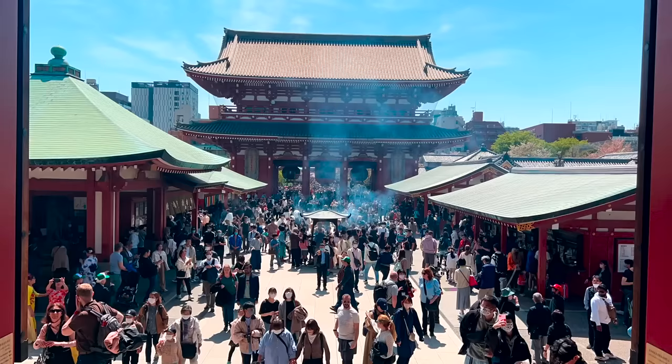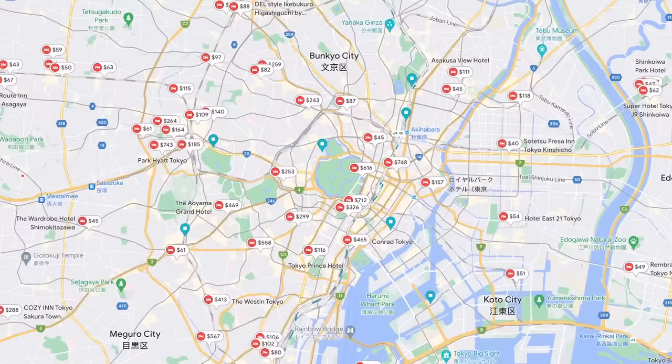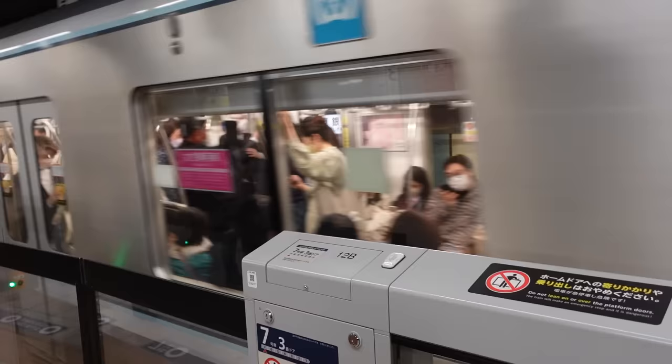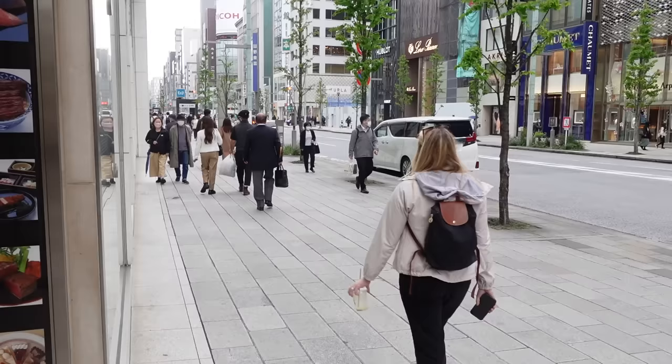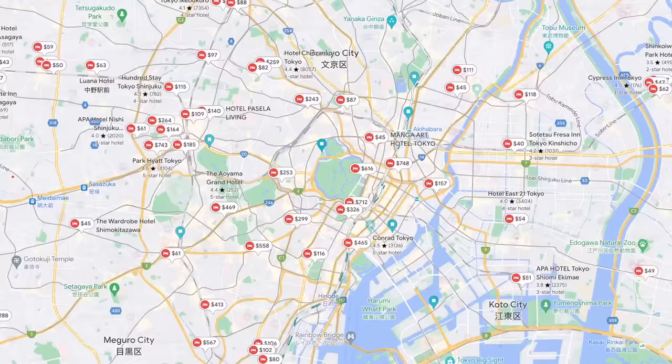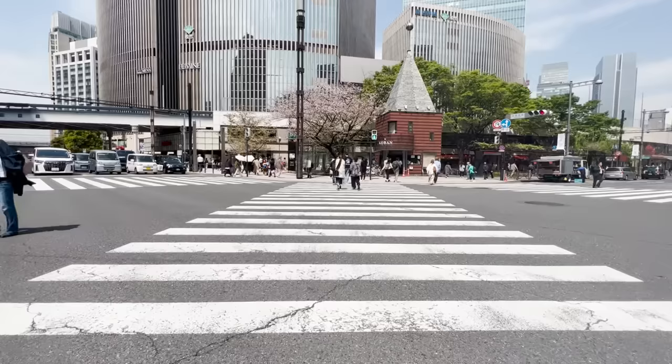Choosing where to stay in Tokyo is overwhelming as there are so many different neighborhoods and hotel options in each. Most people choose to stay in Shinjuku or Shibuya, but as long as you're near one of the main subway lines you'll be able to get around easily. Hotels in Tokyo are super expensive so it's a great city to use hotel points if you have them. We used ours at the Aloft Hotel in Ginza — great location and met all of our needs.